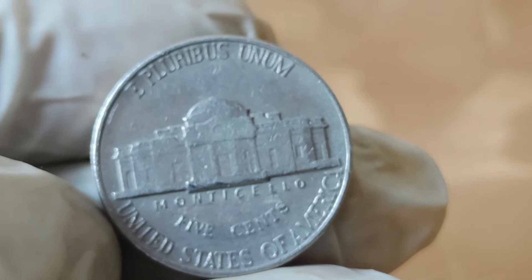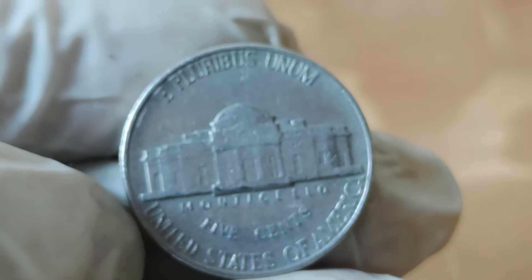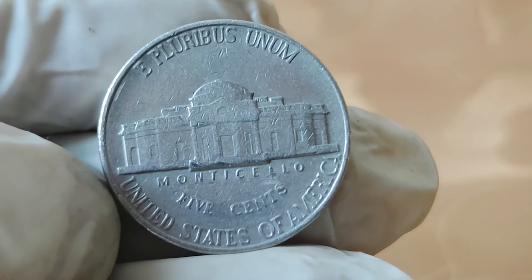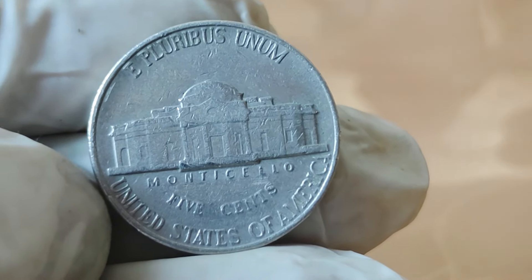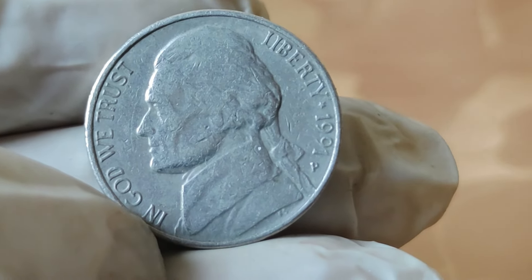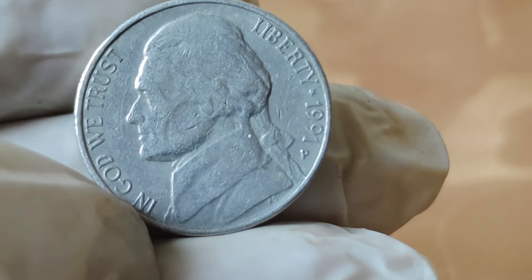The 1991 Jefferson Nickel holds a special place in the hearts of collectors. Minted at the United States Mint in Philadelphia, this coin features a portrait of the third president of the United States, Thomas Jefferson, on the obverse side, and Monticello, Jefferson's Virginia estate, on the reverse.